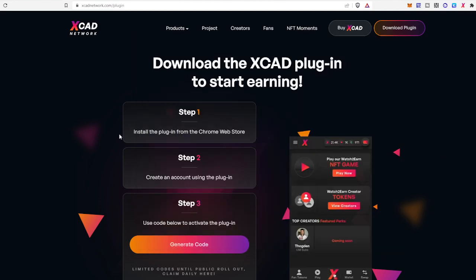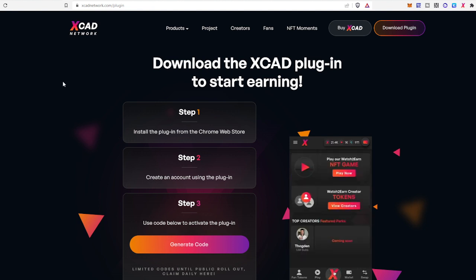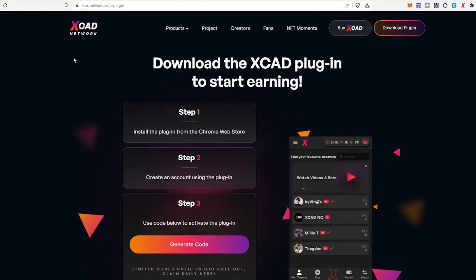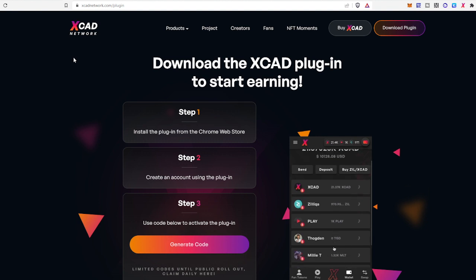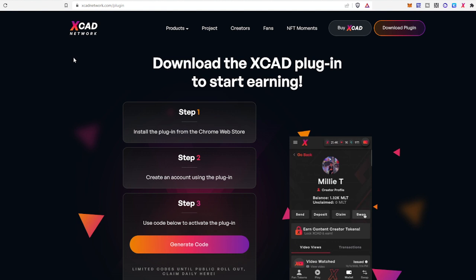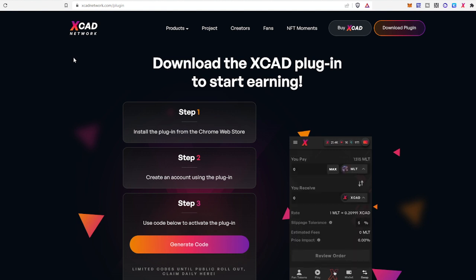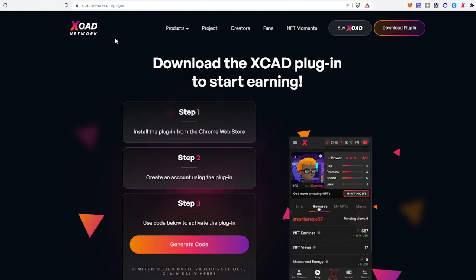Hello friends, welcome to the last episode of 2022. This is a new application published only four or five days ago. This is a platform where you can earn by watching your favorite videos. This is very genuine and easy to use. The website is xcadnetwork.com — I will definitely link this in my description.